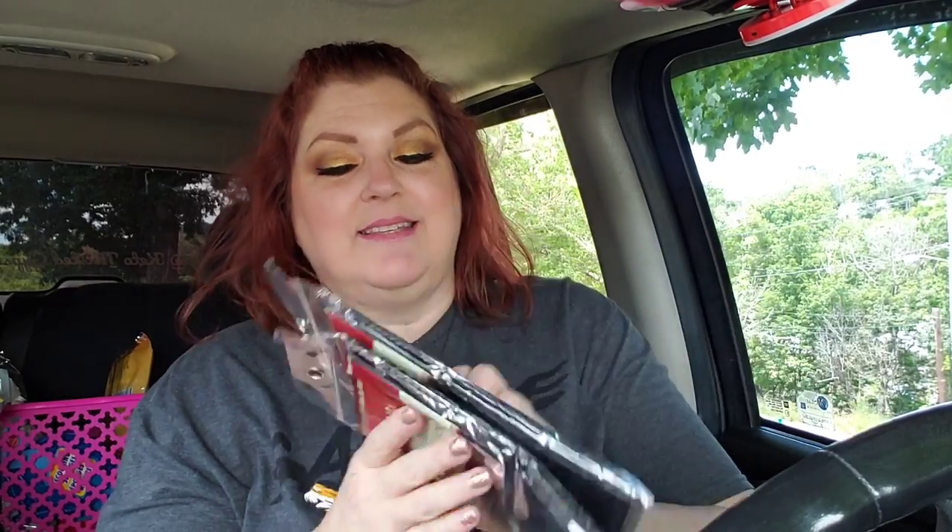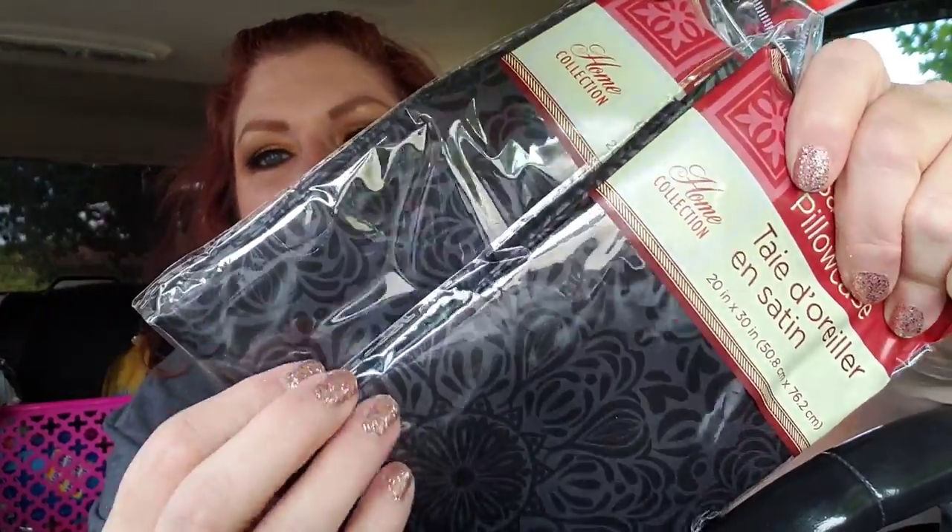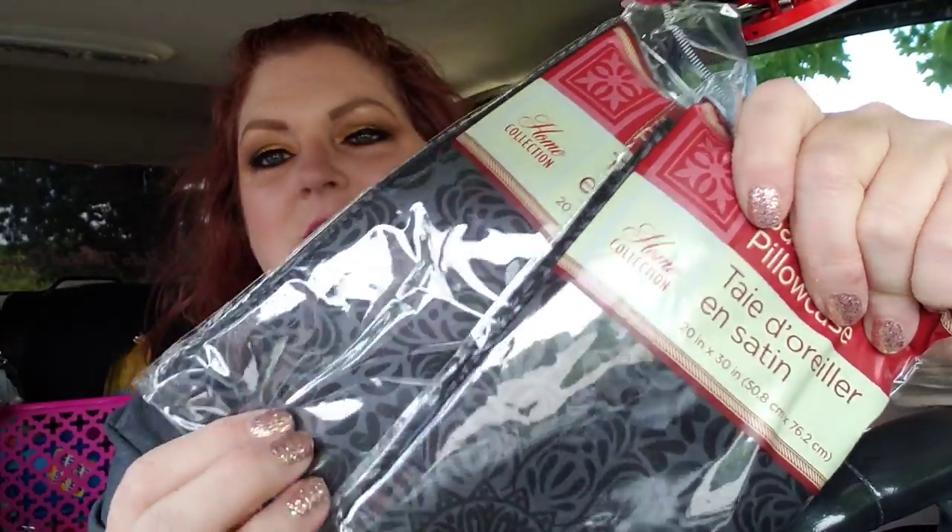I've been seeing everybody haul those super cute satin pillowcases that say goodnight or whatever with the eyelashes. I have not been able to find them. So instead of getting none, I decided to get these right here — one for me, one for my husband. They are black but have like a little silvery or grayish print design. I don't know how cute they're going to be — definitely not as cute as those ones. I don't know why my store never gets cute pillowcases.